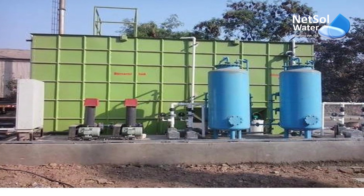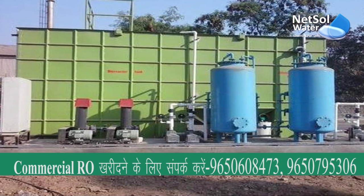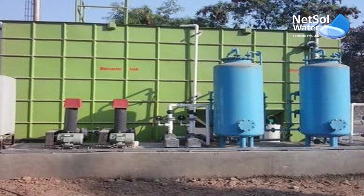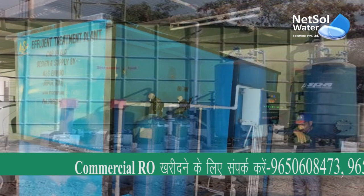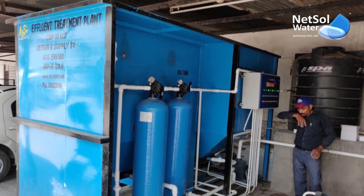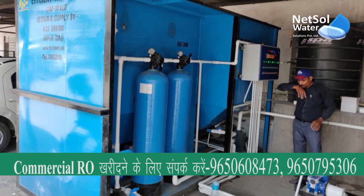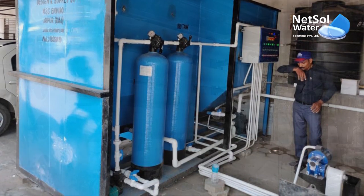Our effluent treatment plants provide the following advantages: ETPs clean and recycle industrial effluent for reuse. They reduce the consumption of fresh and potable water in businesses. They reduce the amount of money spent on water procurement and operational production expenses. Our ETPs comply with government requirements for the emission or discharge of environmental toxins from various businesses, so that you avoid harsh fines.